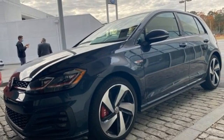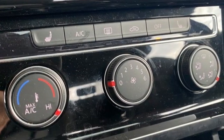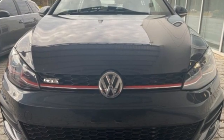Dual zone climate control, doors and push button start proximity key, and an intercooled turbo inline four-cylinder engine.